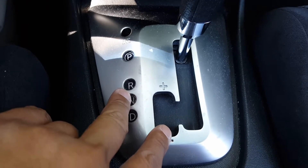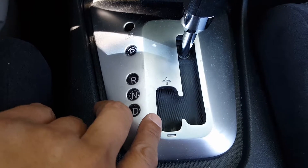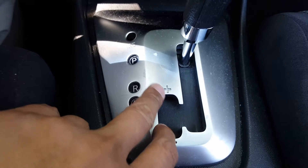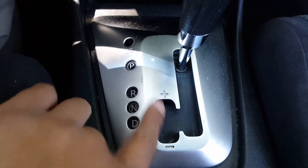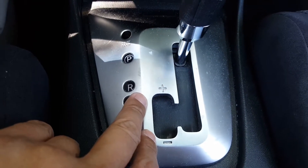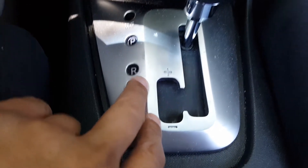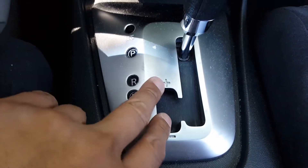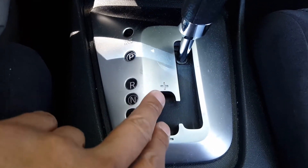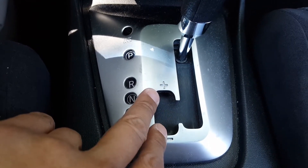On these CVT transmissions, you are able to switch your gears up. Normally I don't use this, and I don't know if anybody actually uses this. I don't quite know what the extra convenience is of using this portion. I know you can switch from a higher gear to a lower gear with it.